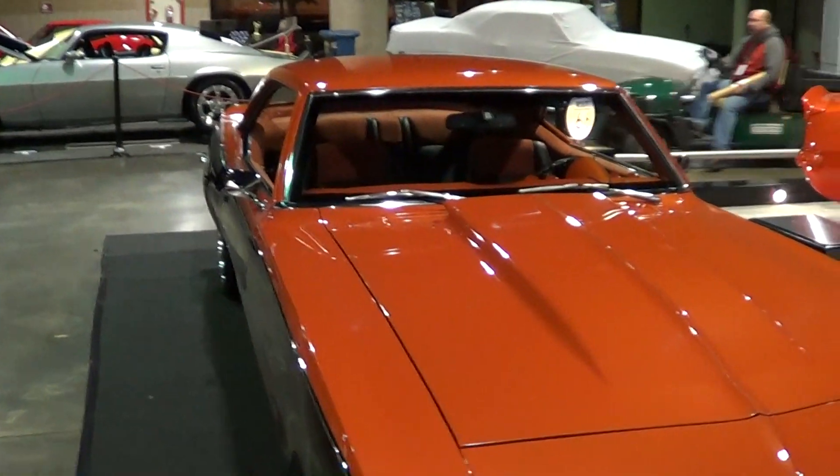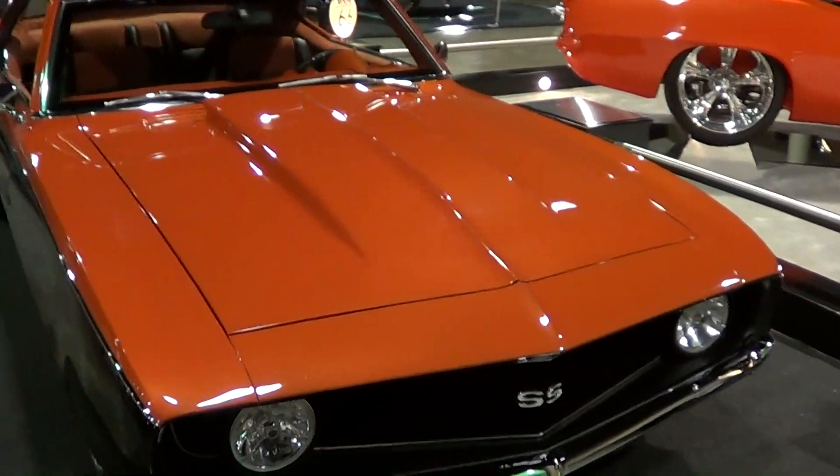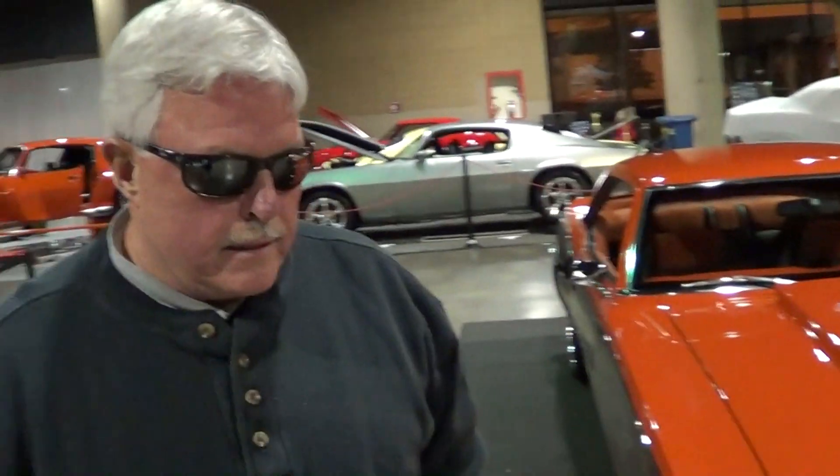How long has the car been done? It's been done — I don't mean to misrepresent this — but I think about 4 or 5 years. A gentleman named Roger Jennings built it up in central Alabama. I've driven it probably at least 5,000 miles. Oh wow, so you drive it? Oh yeah, I drive a lot.